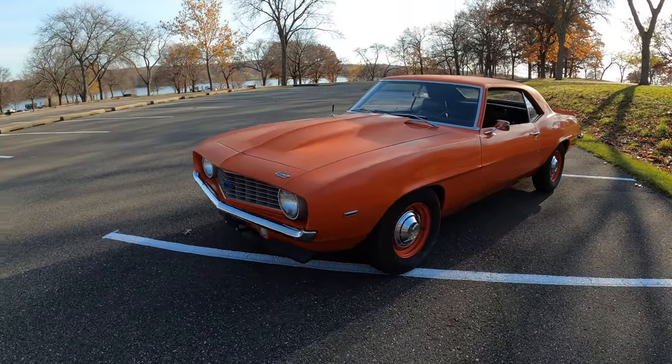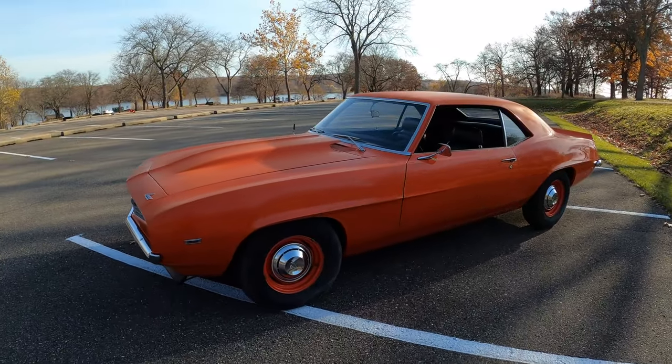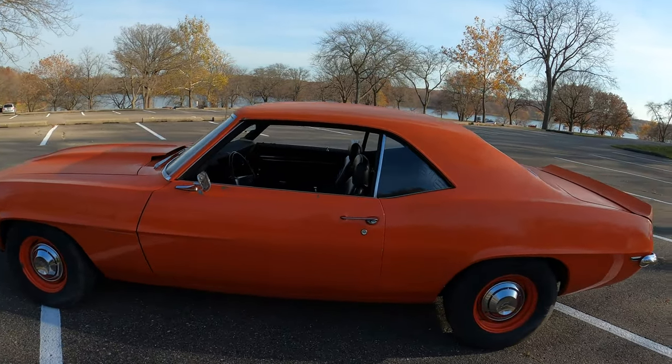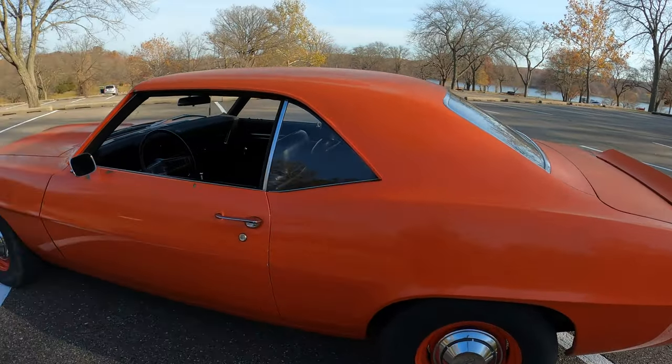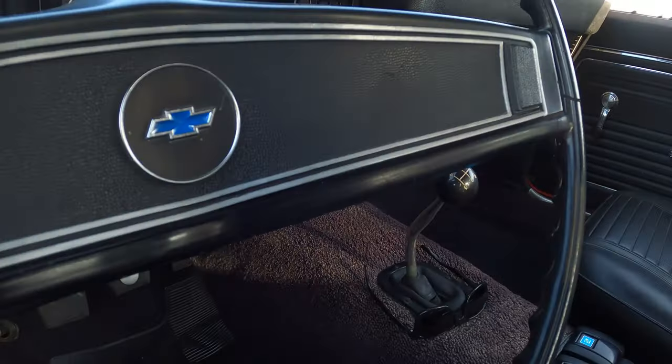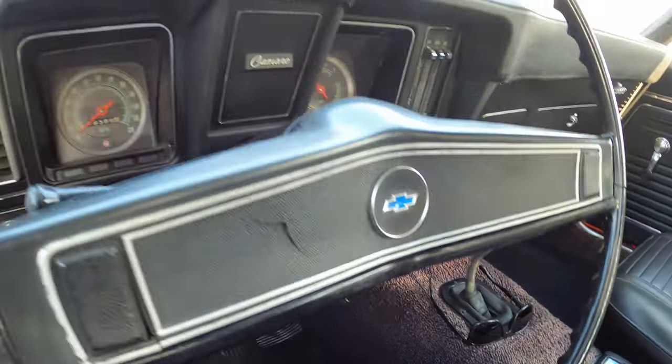1969 Copo Camaro, Hugger Orange, 4-speed. It's got a Hurst shifter on it.